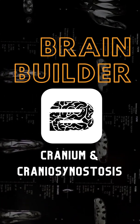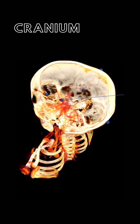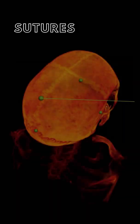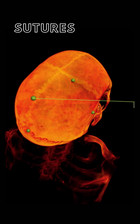Today we are going to look at a preview of a BodyViz Brain Builder about the cranium and craniosynostosis. The cranium is a subdivision of the skull and composed of eight bones that protect the brain. The bones of the cranium are connected by sutures, which are immovable joints — fibrous bands of tissue that allow for no movement and connect the bones of the cranium.